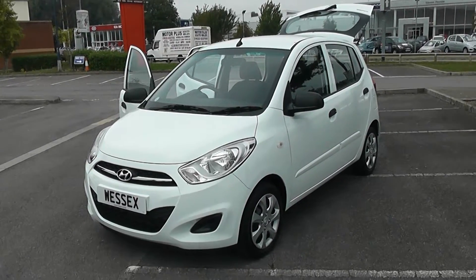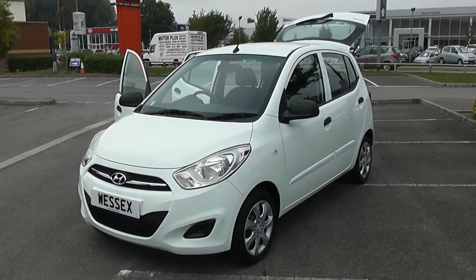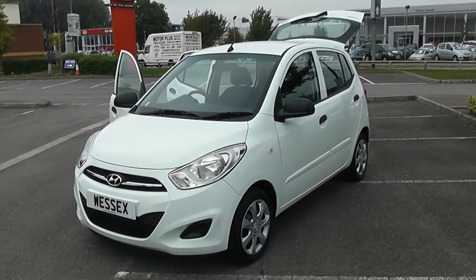Welcome to Wessels Garages Newport. Here we have a Hyundai i10 on a 62 plate. It's in white — it's the i10 Classic.